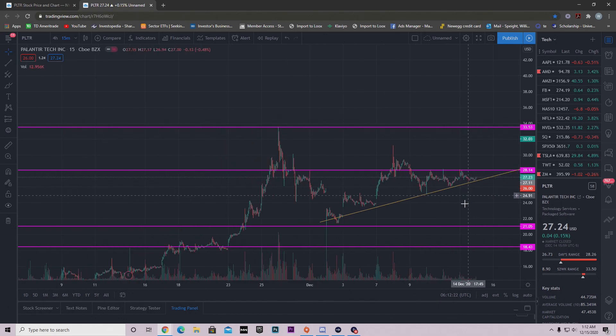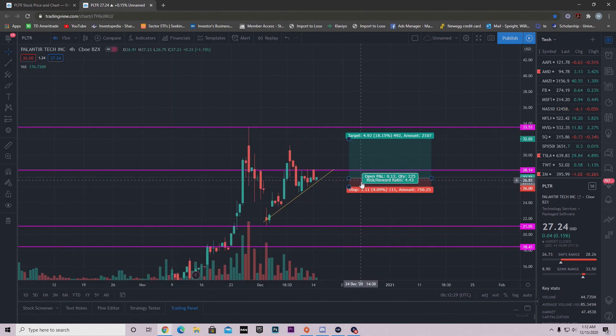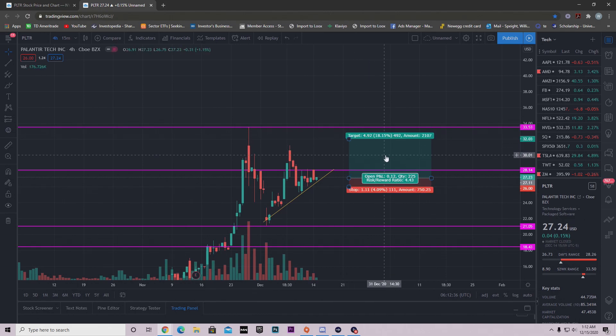Palantir is going to be on high watch for me tomorrow. My trade plan stays the same — stop loss right here below the trend line, take profit above the resistance somewhere in this area. Structure your trade based on how much you're willing to risk. I plan to take profit up here, maybe even sooner depending on how big the pop is. Palantir has a lot of good things coming, and this might even be a stock you want to hold for six months, a year, or two years as an investment rather than a trade.